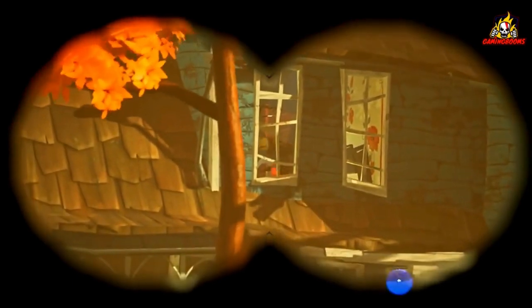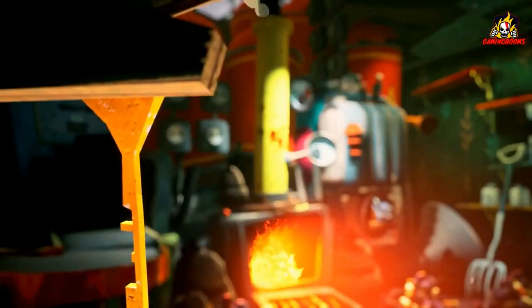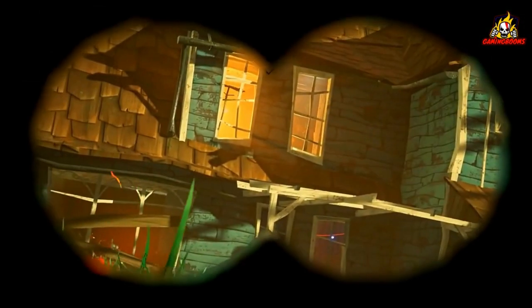That's right, the second installment of the Hello Neighbor series is back to creep us all out once again. And just when we thought it couldn't get any spookier, they went ahead and added some DLC.